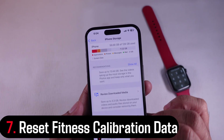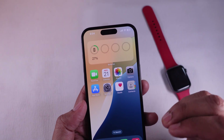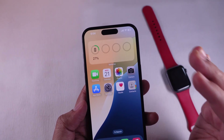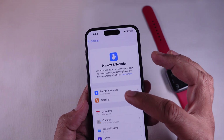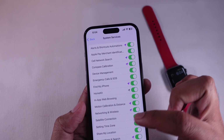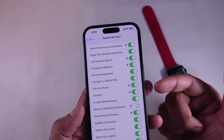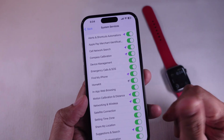Solution 7: Reset fitness calibration data. Sometimes your motion data just needs a reset. Launch the Settings app, find Privacy and Security, and tap on Location Services. Scroll to the end and tap on System Services, then toggle off Motion Calibration and Distance. Then turn it back on. This can fix your iPhone not tracking steps without watch problem.